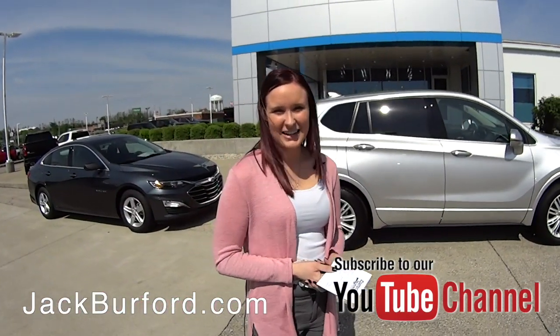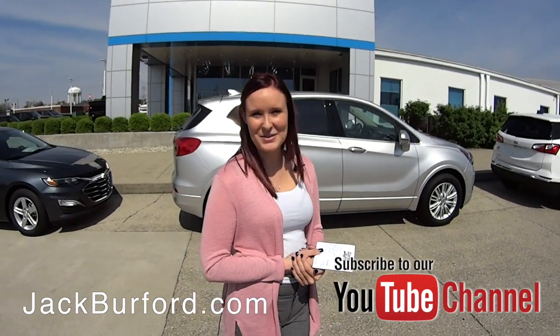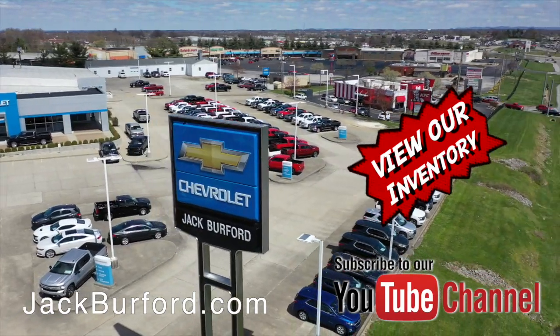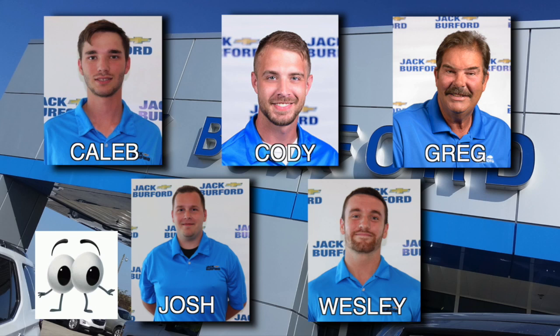If you would like to know more, you can contact us at jackburford.com, or you can subscribe to our YouTube channel — new deals every Monday. And of course, shop 24/7, 365 at jackburford.com. Be sure to ask for one of our great product specialists. Thanks for watching this Money Saver Monday. Bye-bye.